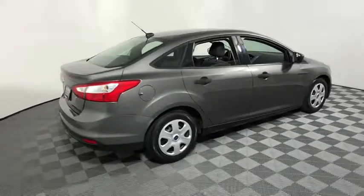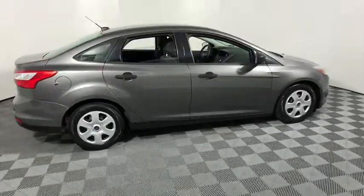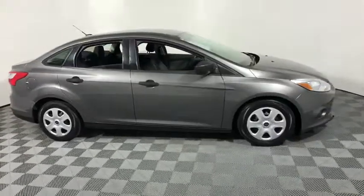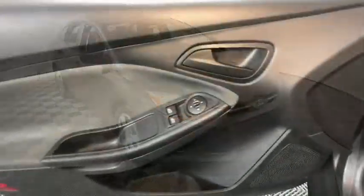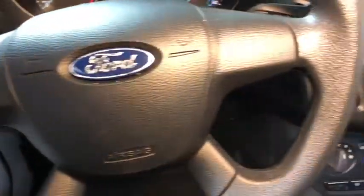The 2012 Ford Focus. Focus has more cool tech, more of what you're looking for. From any point of view, more than meets the eye. This vehicle has less than 100,000 miles. Here are some of this vehicle's great options.